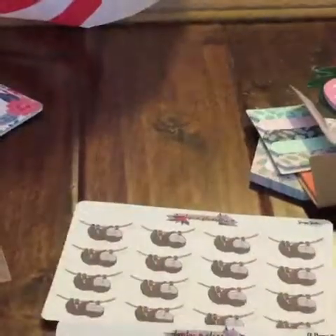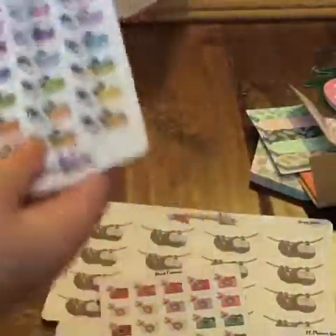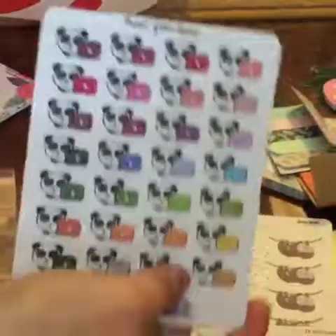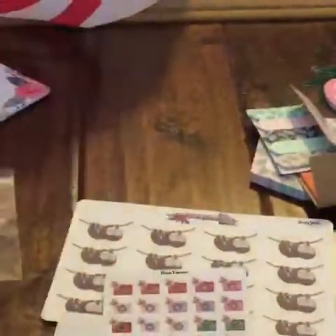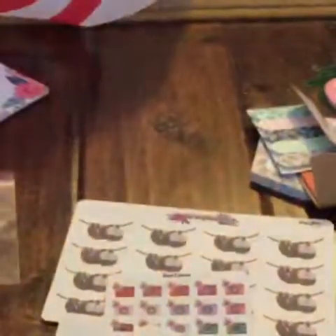I'm going to lay everything out. I got these cute little cameras for YouTube. I have these cute little computer signs. Then I got a set of glitter coffee cups and a set of watercolor coffee cups.